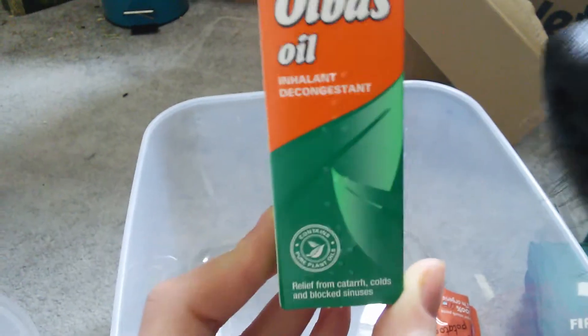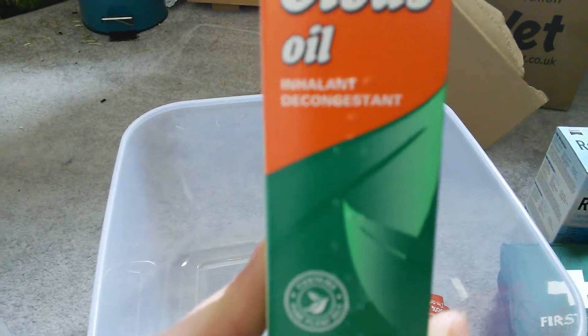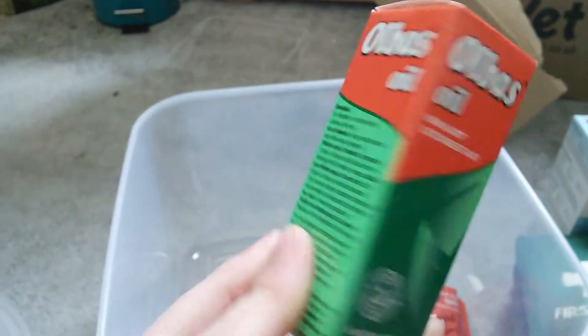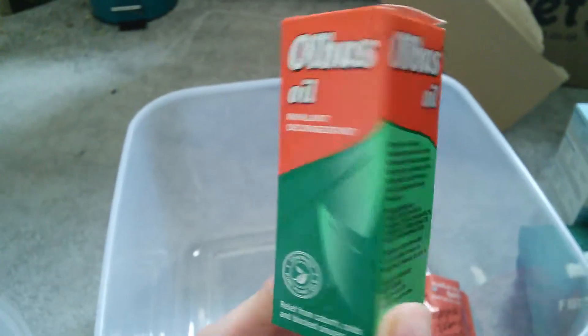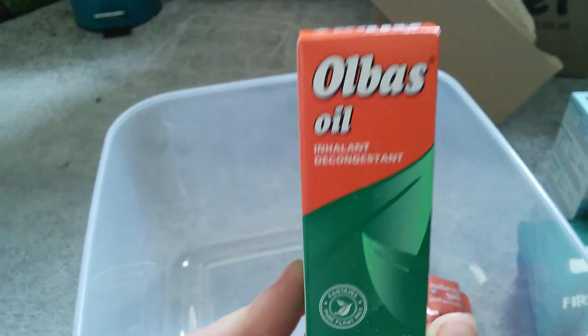I have a little bottle of Olbas Oil, which is an inhalant decongestant. This is good for if your animal has a cold or any other sort of lung or respiratory-related illness. You just put a couple of drops on a flannel and put it near their cage — not in their cage, but near it where they can't reach it — and it's supposed to help clear that up.